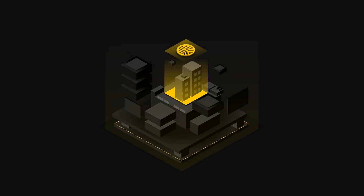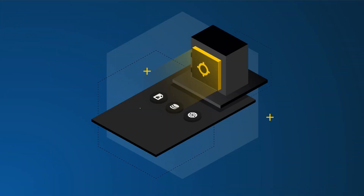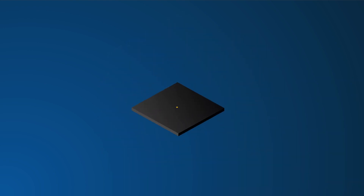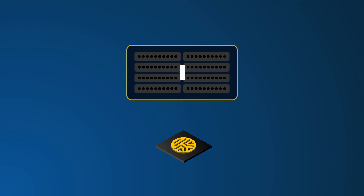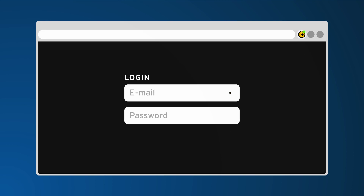Keeper eliminates the pain of having to remember passwords while protecting your business from password-related data breaches and cyber threats. Keeper stores and protects your website passwords, financial information, and other sensitive documents in an encrypted vault. Keeper can generate unique, secure passwords for you that you can unlock with a single master password. Keeper makes it easy to log into websites without having to remember passwords ever again.